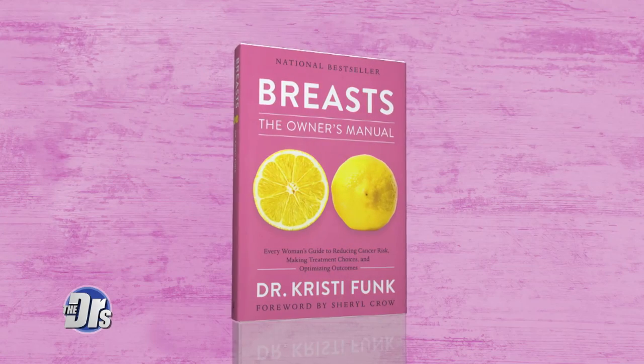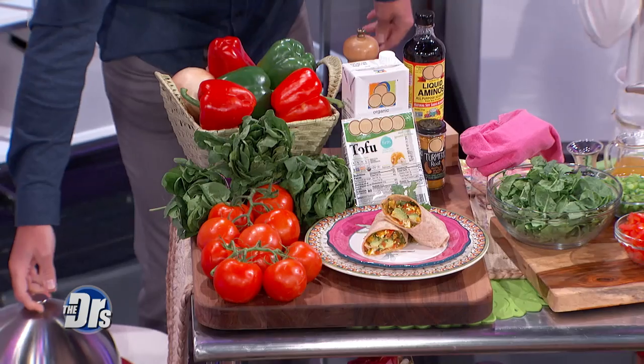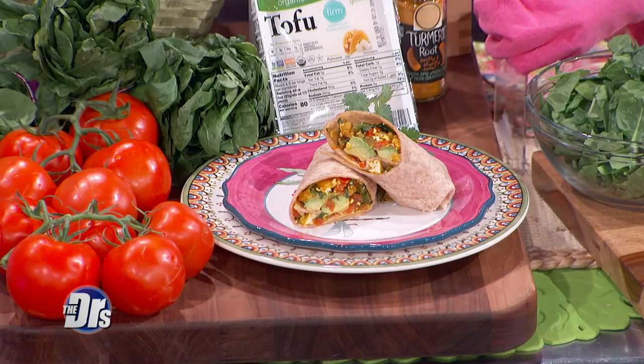It's Breast Cancer Awareness Month, and surgical breast oncologist and author of 'Breasts: The Owner's Manual', Dr. Christy Funk is here to share a tasty treat to help you cut your cancer risk. We've got our 'Let's Be Breast Cancer Breastrito'. This is my personal recipe — the kids love it — and basically every single ingredient packs a powerful anti-cancer punch.